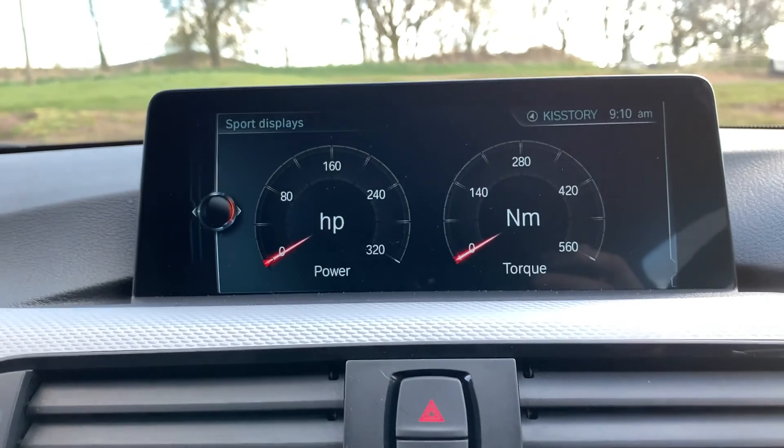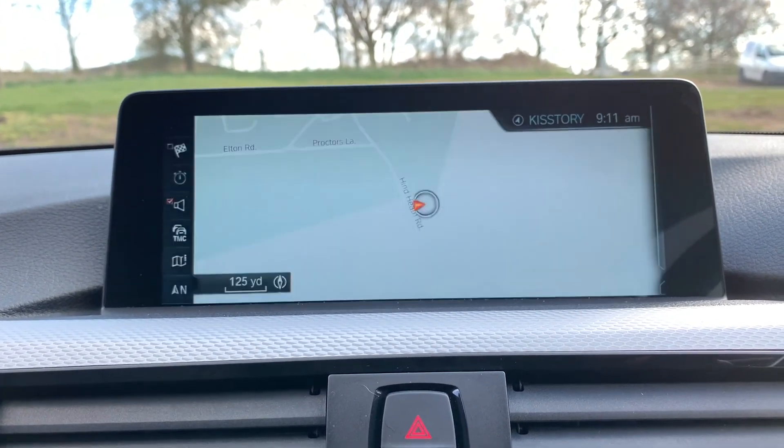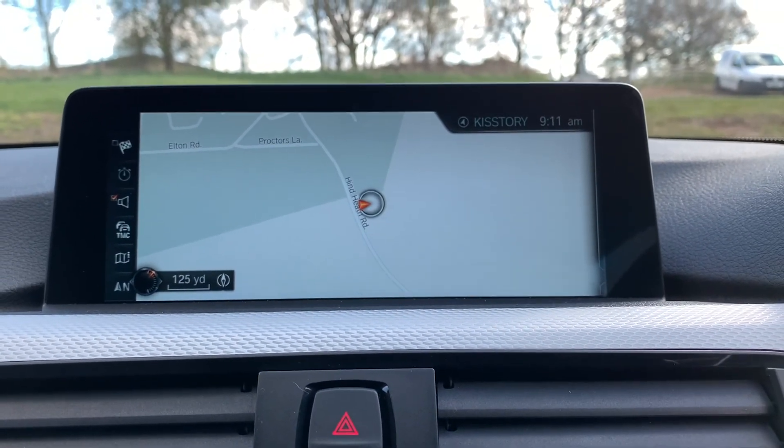This vehicle is available to take away today with free countrywide next-day delivery. It's HPI clear and comes with a fresh service and MOT, with competitive flexible finance available. Thank you very much for watching.